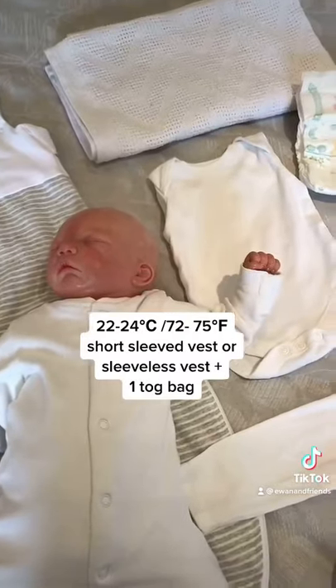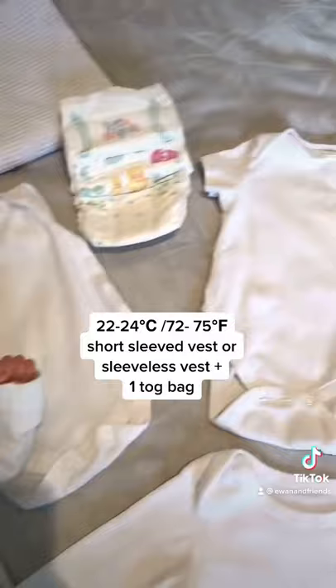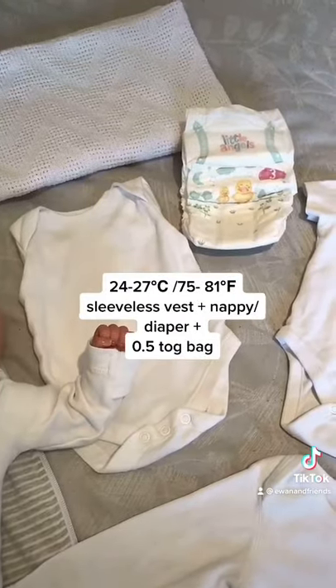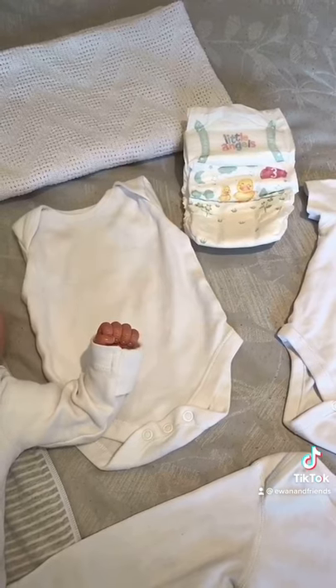22 to 24 degrees, it's either a completely sleeveless vest or the short sleeve vest with the 1 tog bag. 24 to 27 degrees, a nappy and a sleeveless vest and a 0.5 tog bag.